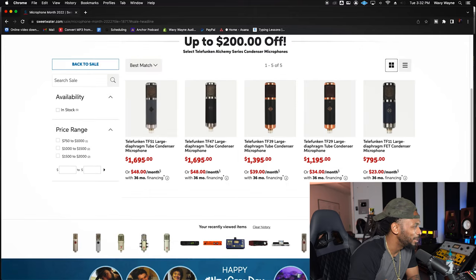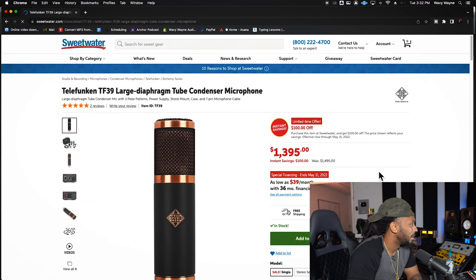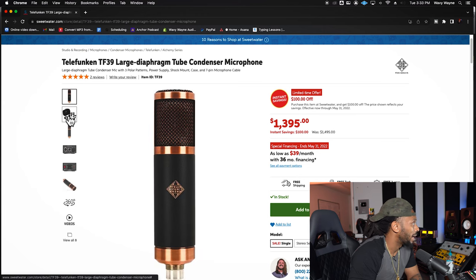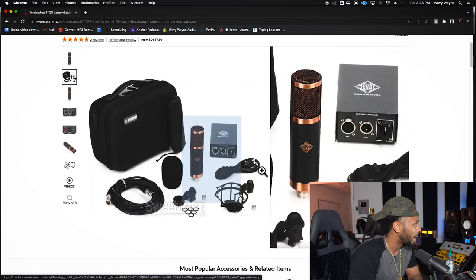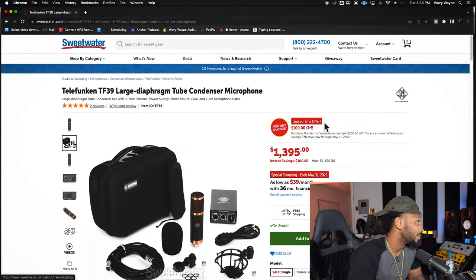Let's see what these Telefunken joints are clicking for. These are just so beautiful — like, tell me you don't just want to have this because it's a work of art. They're going to give you $100 off. It's a tube condenser microphone made by Telefunken — one of the most famous names in audio microphones. We already know we can trust them, we know this microphone is not going to be lacking. I like that they give you this soft case — those hard cases get a little redundant. This one is $1,394 and it's in stock. I'm definitely going to try this.